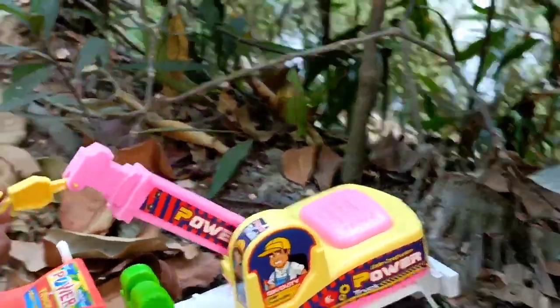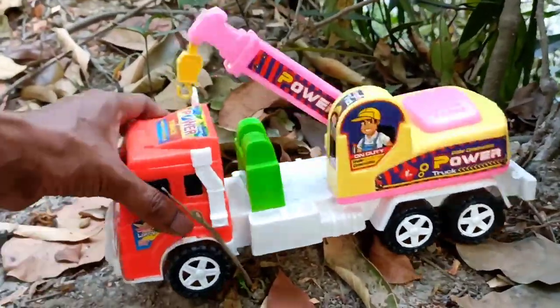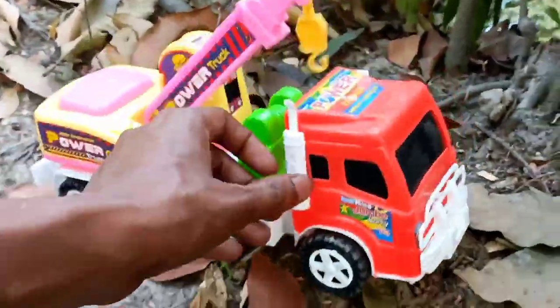Look at this! This is a very powerful power truck! Wow! Very colorful!